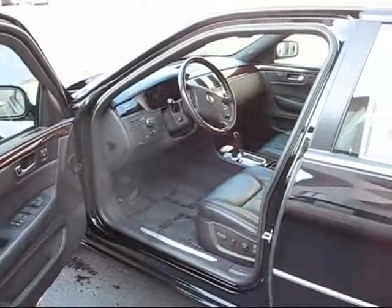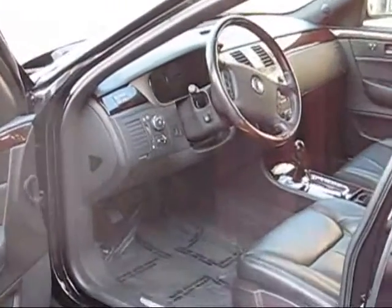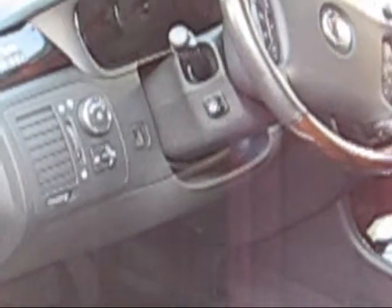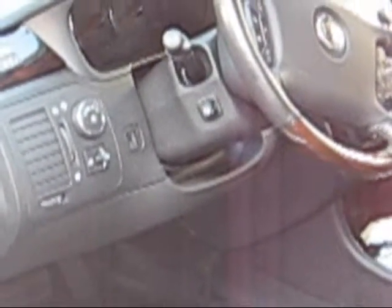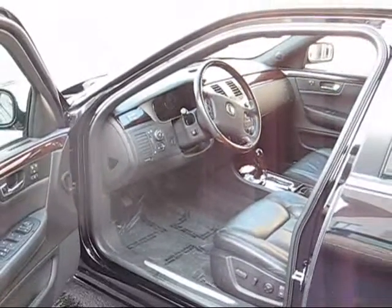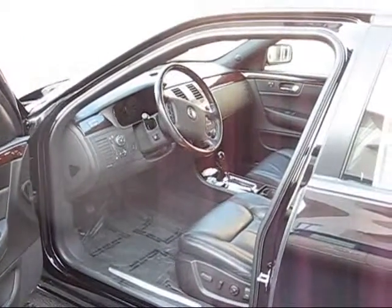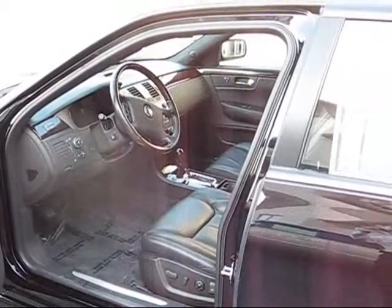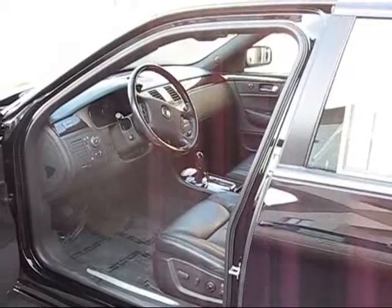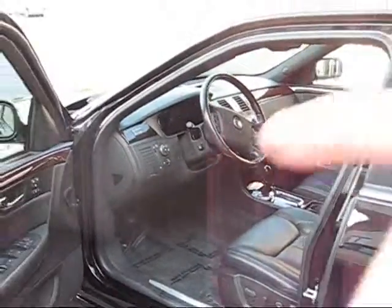I'm going to open the door here real quick. This car has a power tilting telescoping wheel, so that little button right there on the wheel not only automatically exits you and opens up the car when you get in and out, but you can manually adjust it not only up and down but in and out. It also has the wood grain steering wheel, the wood grain shift knob. It's got the upgraded sound system, the Bose radio. Gorgeous car.